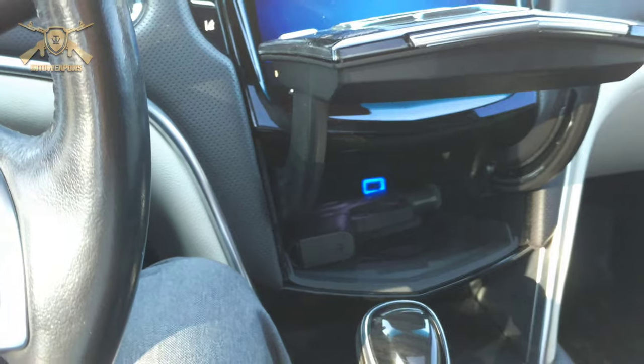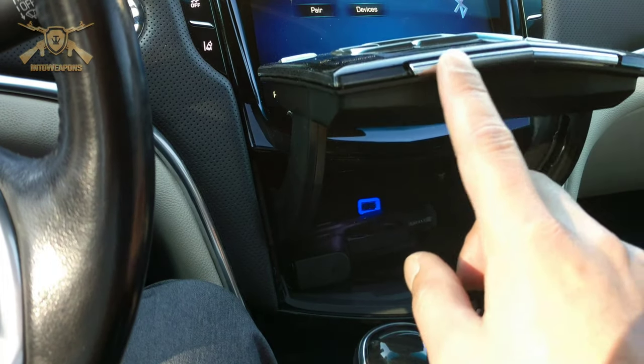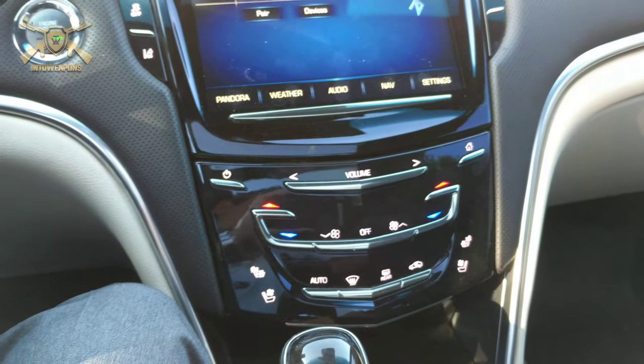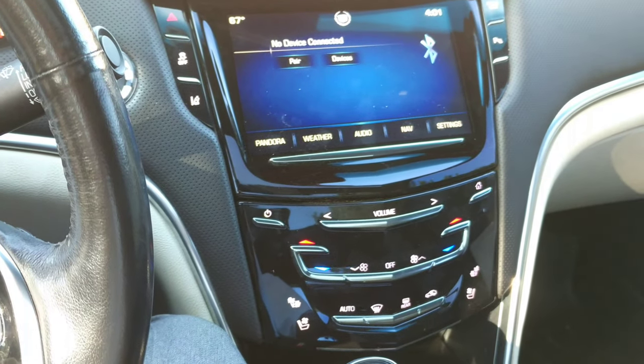It doesn't have a lock, unfortunately, but unless you know it's there, it's really hard to find. And again, just rubbing my finger along there will conceal it again. Not really known to a lot of people unless you have a Cadillac and have used it before, but a neat little spot there for a concealed carry pistol.